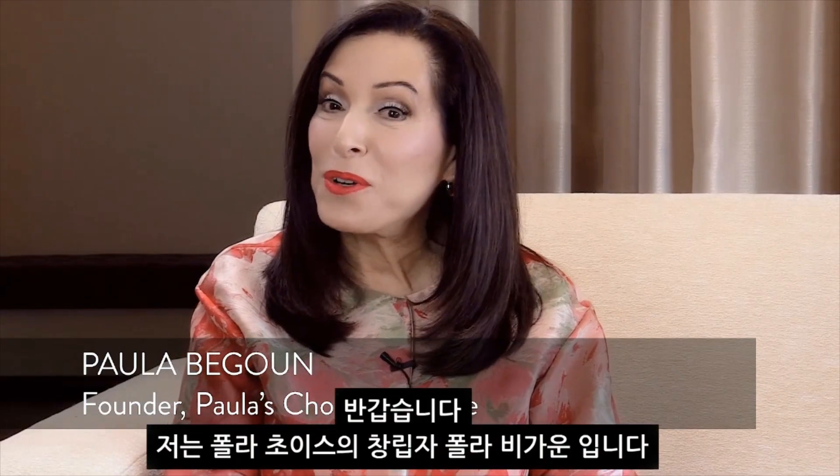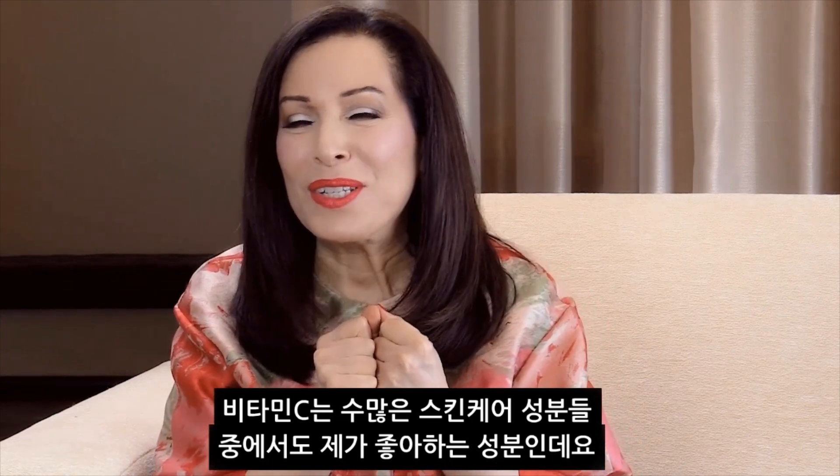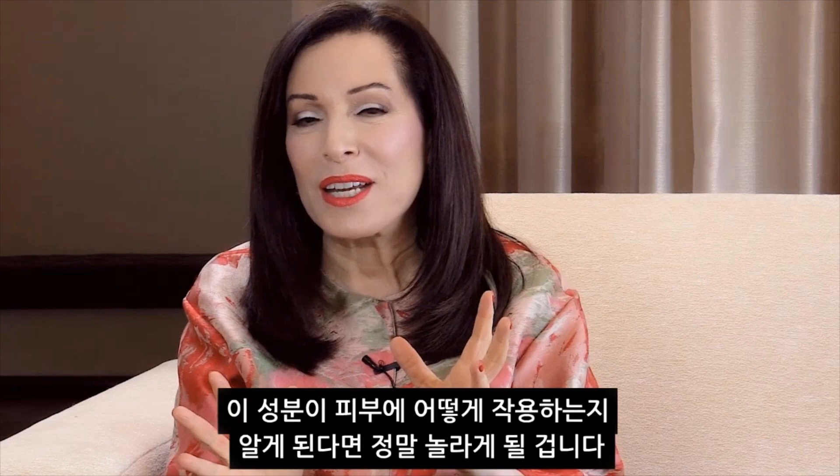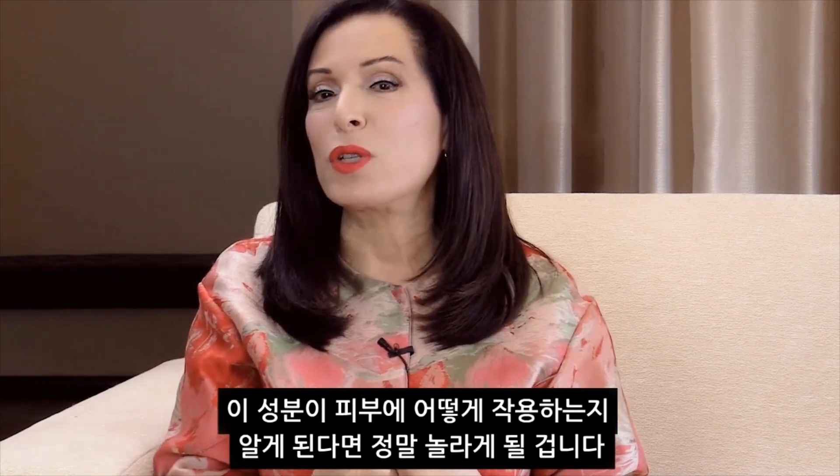Hi, I'm Paula Begon, founder of Paula's Choice Skin Care. One of the ingredients I really love in skin care is vitamin C. Vitamin C is an amazing ingredient because of what it does for skin.